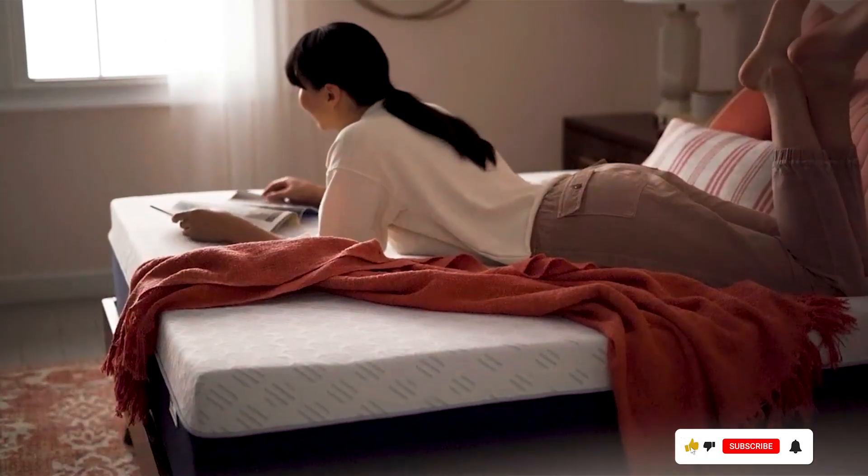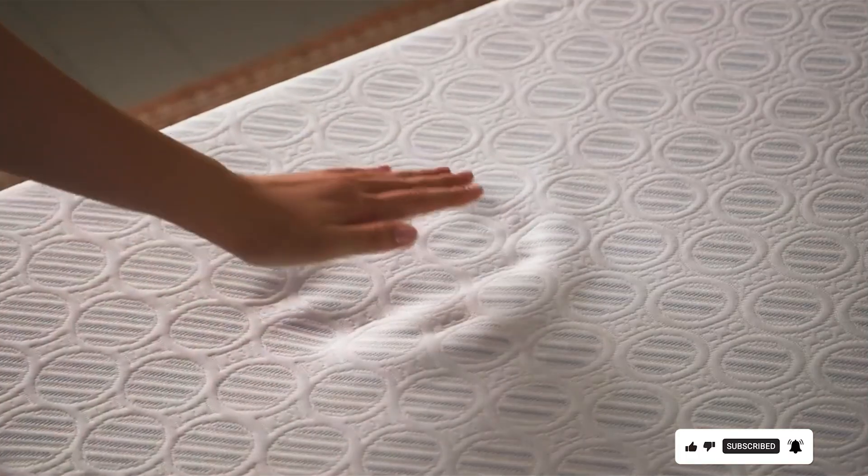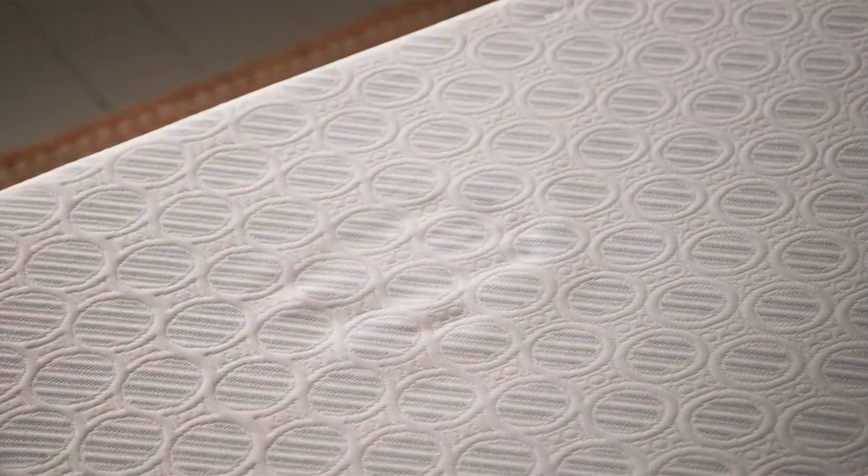Durability is another strong point for the Sleep Innovations Shiloh. The robust construction and high-density foams guarantee that the mattress will retain its shape and supportive qualities for years to come. Plus, it comes with a 10-year warranty, providing peace of mind with your purchase.